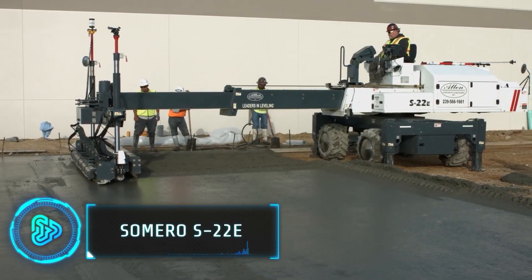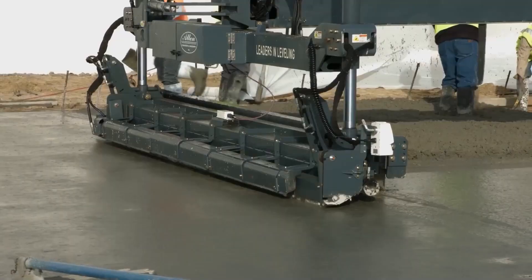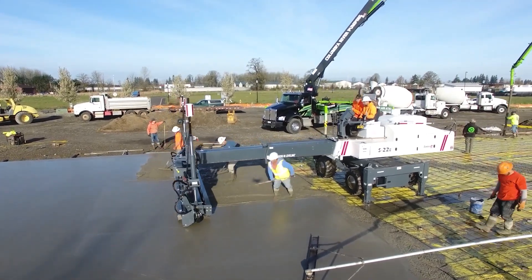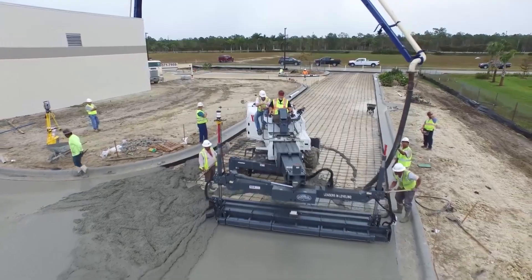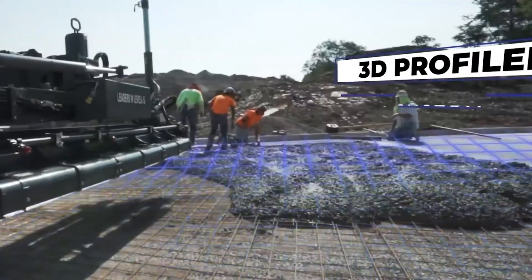The Somero S22E is a highly advanced laser screed model that offers exceptional versatility and precision in concrete placement. With features like 360-degree machine rotation, a 20-foot telescopic boom, and a single-touch stabilizer control, it sets a new standard in the industry. Designed for high-quality production rates and maneuverability, it offers customization options including various head widths.